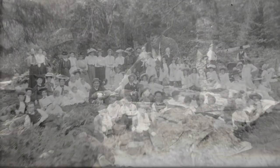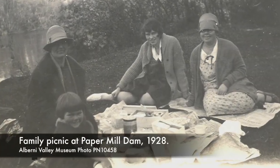Meanwhile, the site of British Columbia's first paper mill, now known as Paper Mill Dam Park, has long been a popular swimming hole and picnic spot.